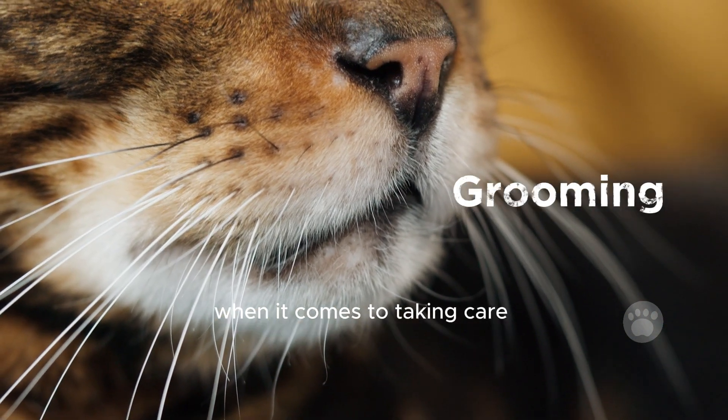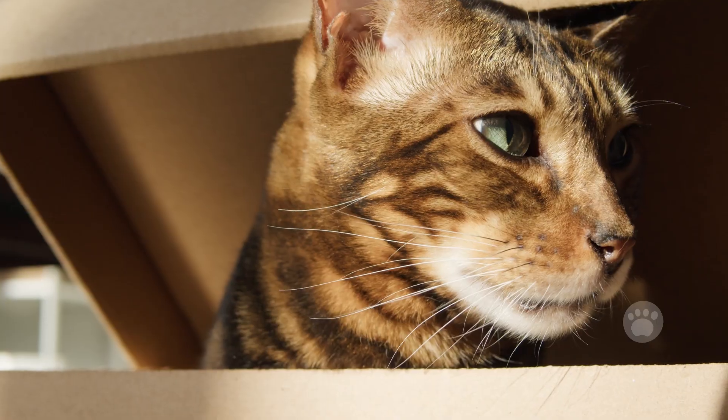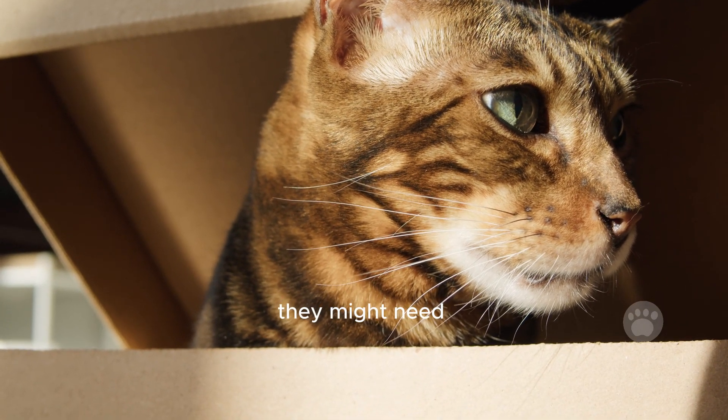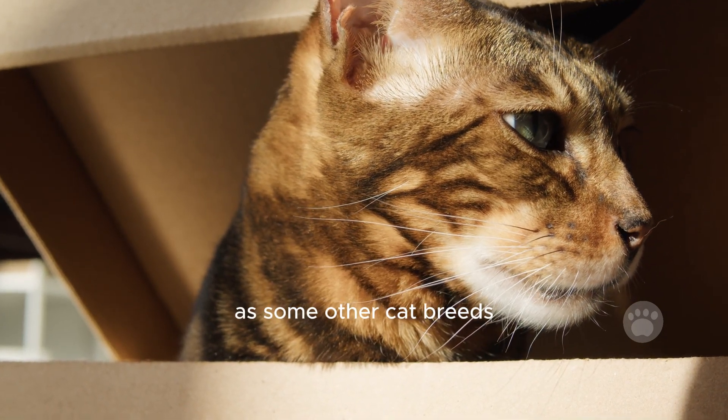When it comes to taking care of their fur, Bengal cats are pretty easy. You only need to brush them once or twice a week to get rid of loose hair. They might need a bath now and then, but not as often as some other cat breeds.